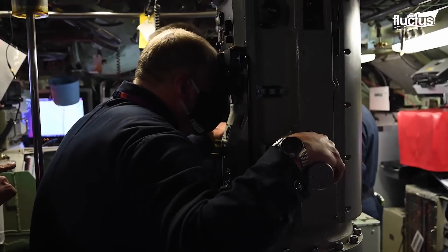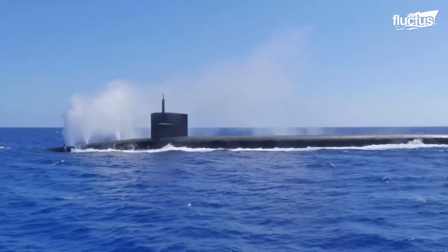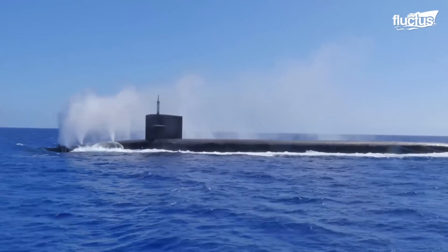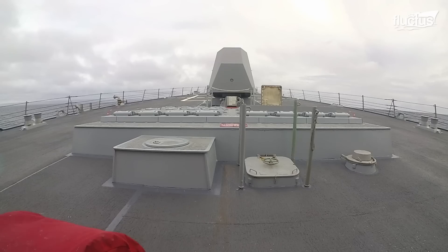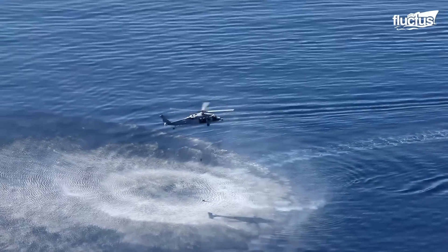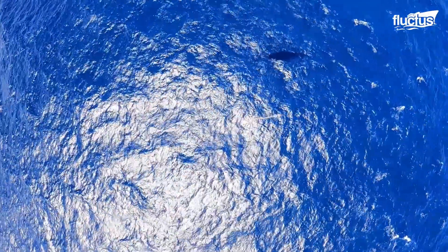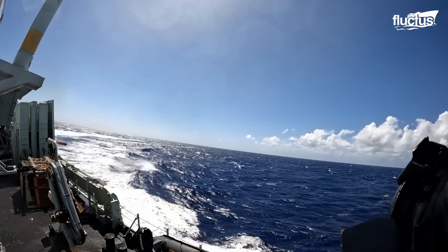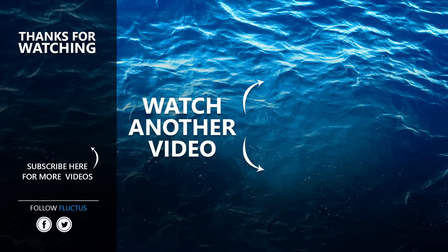Submarines have gone from invisible weapons of war to vessels that have had to adapt to modern sonar and anti-submarine warfare weapons. From aircraft to ships, submarines can be located and destroyed with a range of weapons, especially the anti-submarine homing torpedo. That's the end of this video. I hope you enjoyed it. Make sure to subscribe to this channel so you don't miss any of our new content. See you next time.